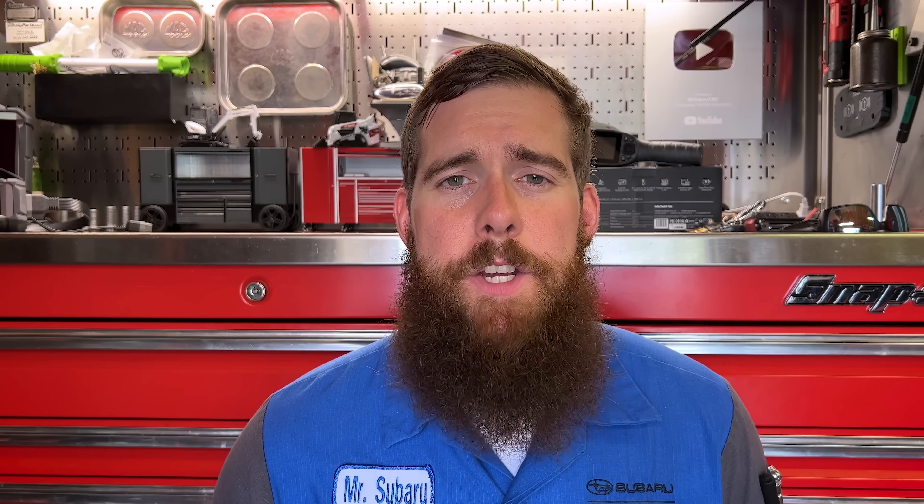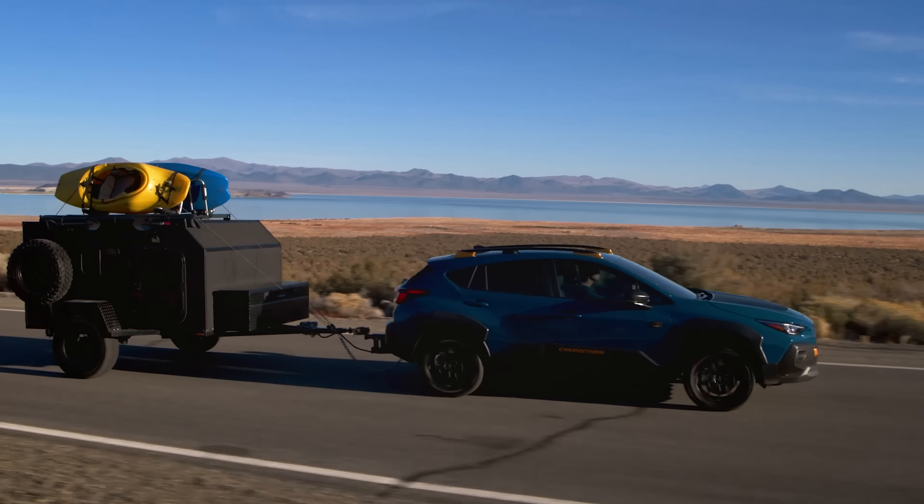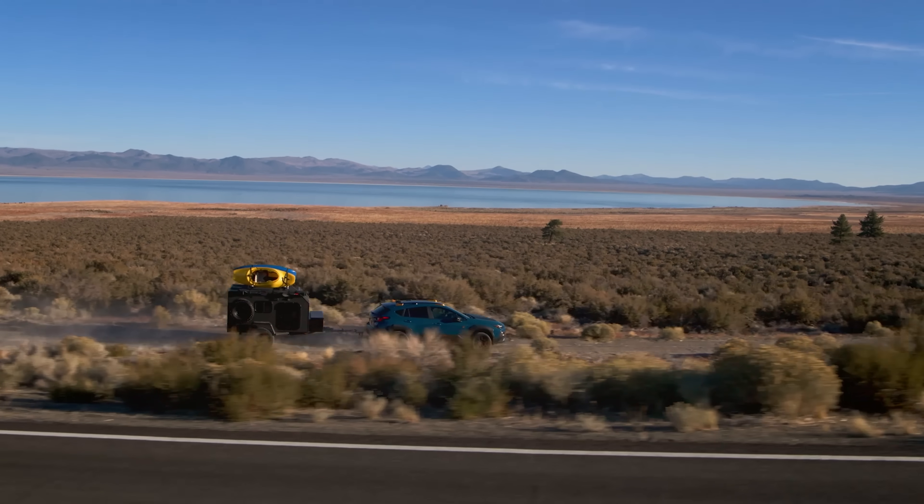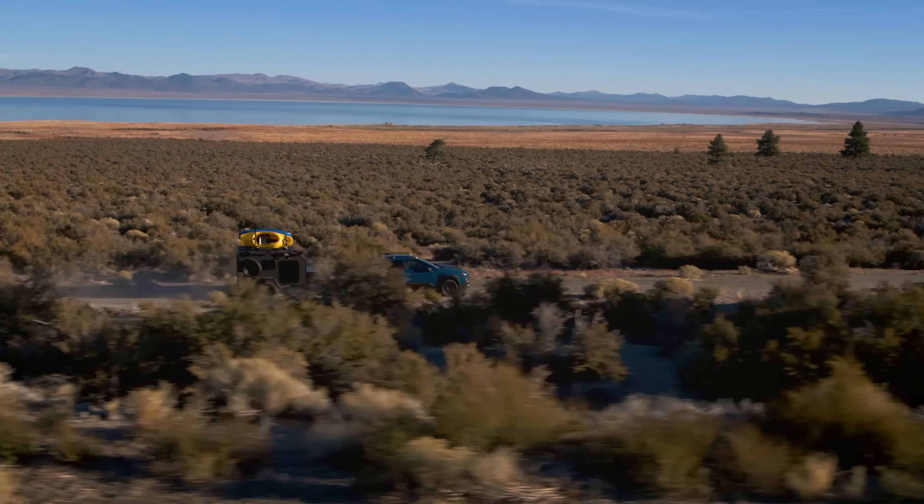Moving on to the transmission: CVT is your only option. As stated with the 2024 and newer models, the manual transmission is gone. But with the Wilderness model, the CVT has been upgraded over the regular Crosstrek by adding a CVT oil cooler, beefing up the CVT, and changing the final gear ratio to 4.11 — much like how they beefed up the transmission for the Forester and Outback Wilderness models. With this new beefed-up CVT and the higher-output 2.5, the Crosstrek Wilderness now has a 3,500-pound towing rating compared to, if I recall correctly, 1,500 pounds on the regular Crosstrek models.